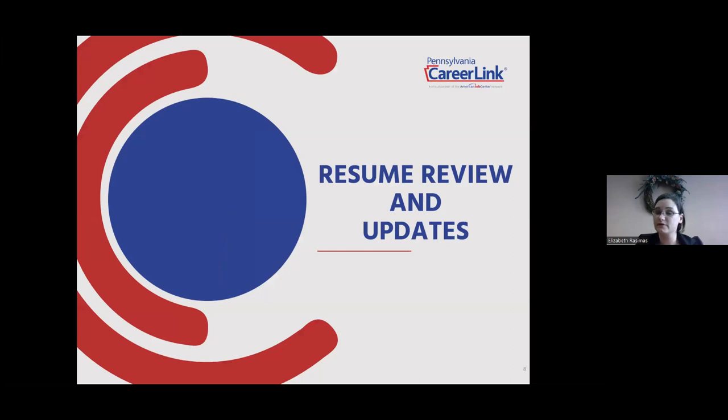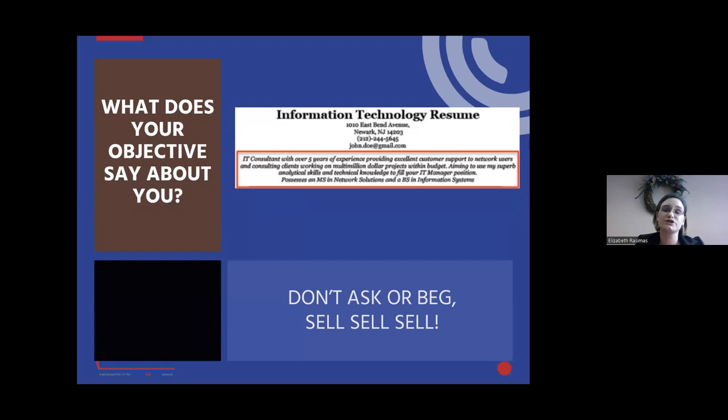Next is resume review and updates. What does your objective say about you? Your objective shouldn't be a point of you requesting something from the employer — for example, 'to obtain,' 'interested in,' 'looking for.' It should be your primary selling point: the who, the knowledge, the why. Explain who you are, brief the employer on your knowledge, and tell them why you'd be the perfect candidate. Always mention the position. This is especially helpful for positions that do not require a cover letter, as more recently, many jobs are not asking directly for cover letters — they've become an obsolete tradition.